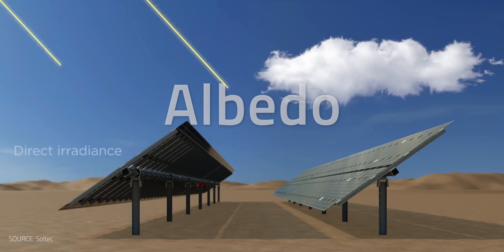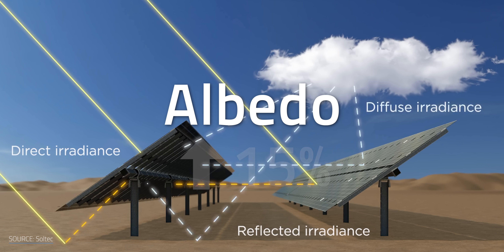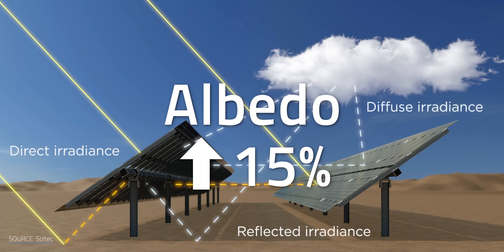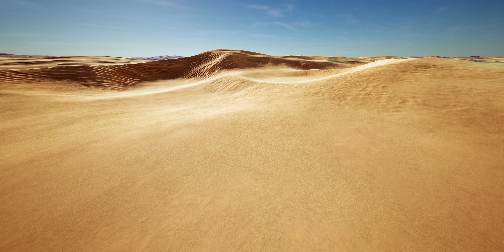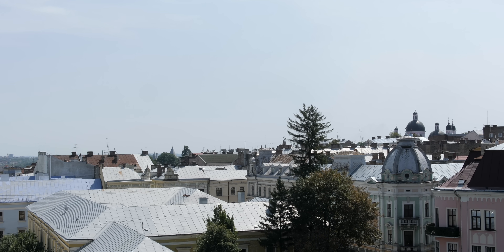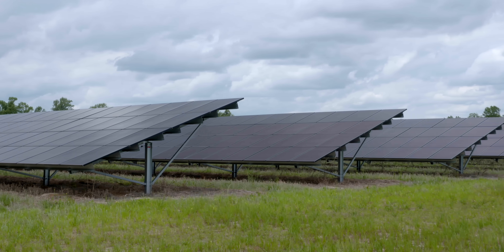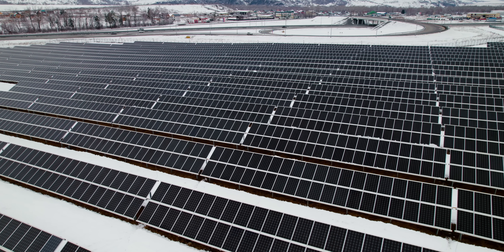And you're not wrong. But due to albedo — essentially reflected light — the bifacial cells can be up to 15% more efficient than their monofacial counterparts. This is especially true in high albedo locations like deserts or lightly colored rooftops. It also works for high albedo conditions like cloudy days, when no one is getting direct sunlight at all, or when snow on the ground is bouncing a lot of light around.